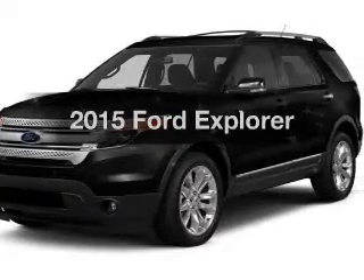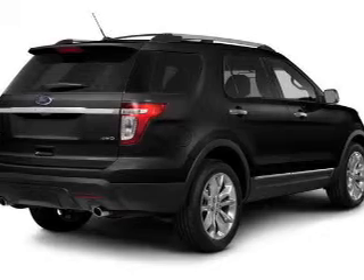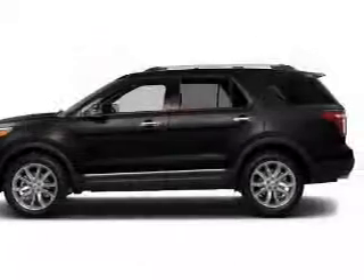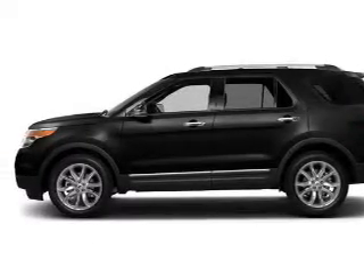Everything you need under one roof with this great vehicle. The powertrain includes front wheel drive with a reliable six-cylinder engine driven by a six-speed automatic transmission. You will appreciate the safety feature of anti-lock brakes.